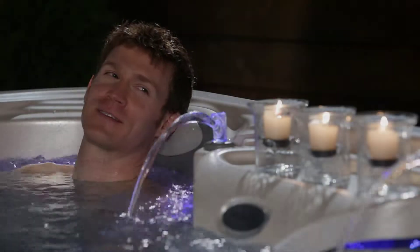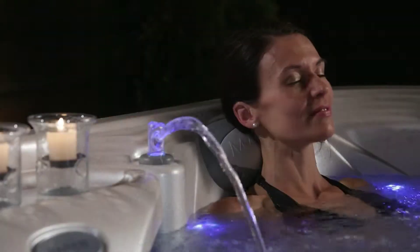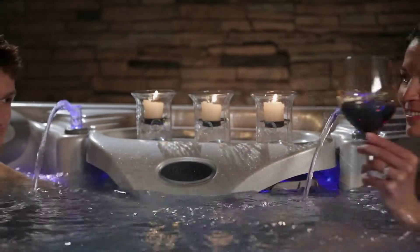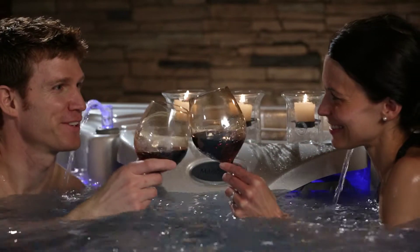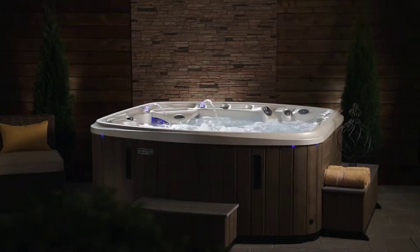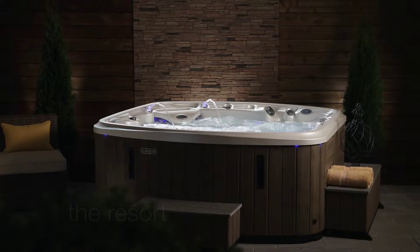They are a professional couple who enjoy their private time to relax and catch up with their busy lives. They seek peace and solitude, a rejuvenating escape. For the ultimate hot tub experience, take a closer look at Marquis Resort.